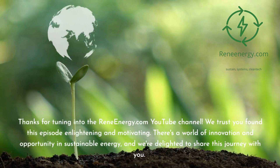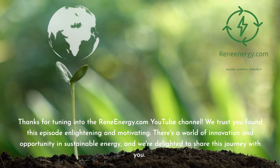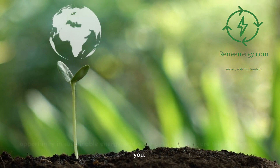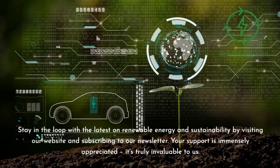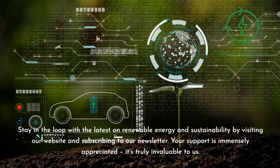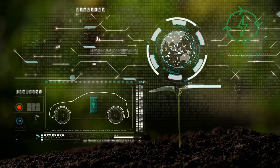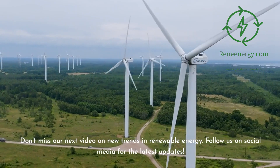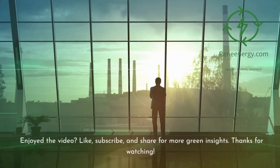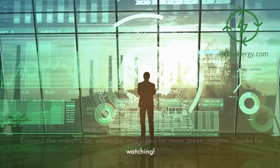Thanks for tuning in to the ReneEnergy.com YouTube channel. We trust you found this episode enlightening and motivating. Stay in the loop with the latest on renewable energy and sustainability by visiting our website and subscribing to our newsletter. Don't miss our next video on new trends in renewable energy. Follow us on social media for the latest updates. If you enjoyed the video, like, subscribe, and share for more green insights. We'll see you next time.